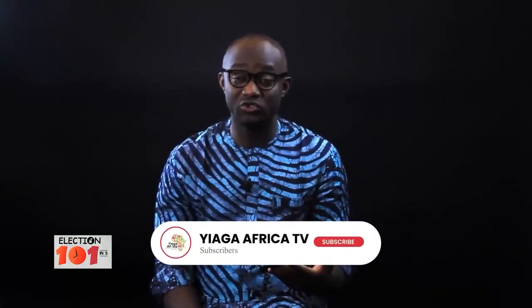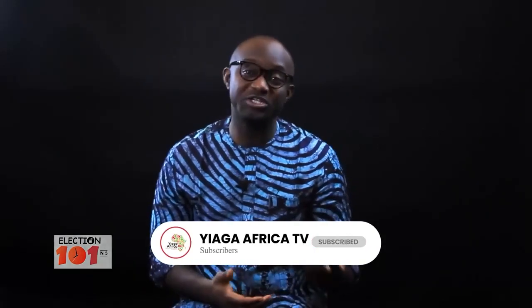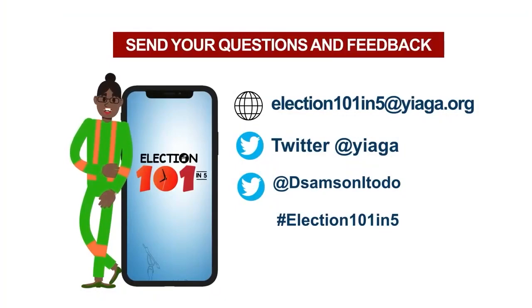And that's Elections 101 in 5. You can watch previous episodes of the show on our YouTube channel. We would also like to hear from you, so reach out to us on any of the social platforms on your screen. Thank you for watching. I am Samson Itodo. Remember, your votes can make a difference. Use it wisely. Bye for now.